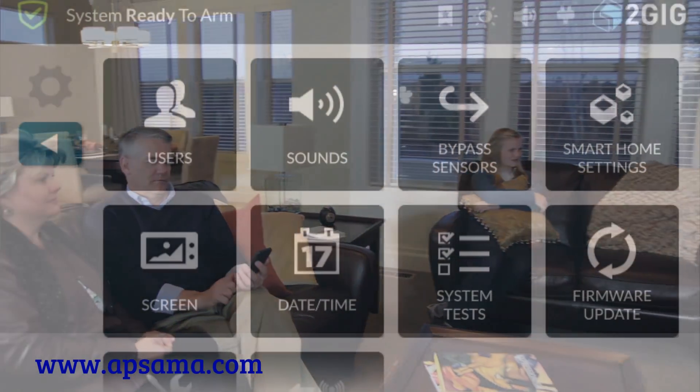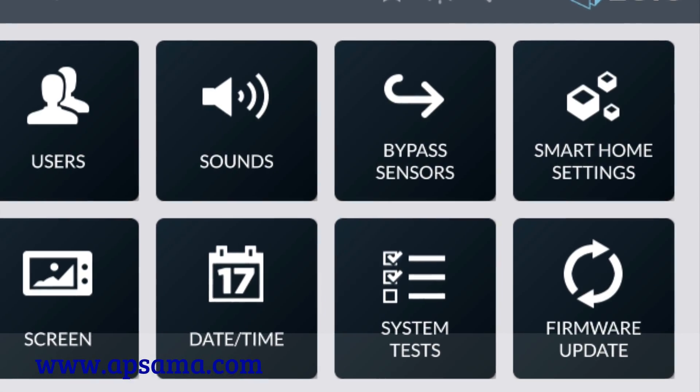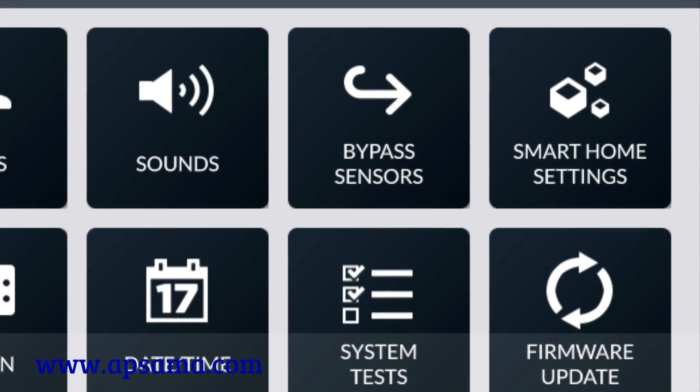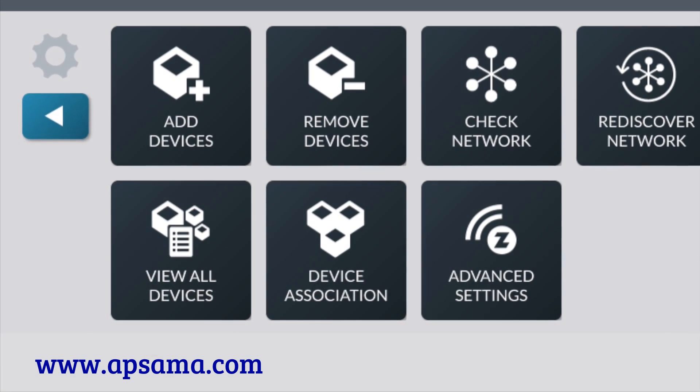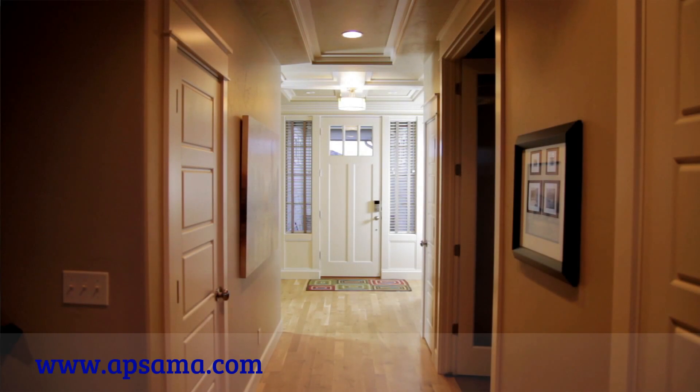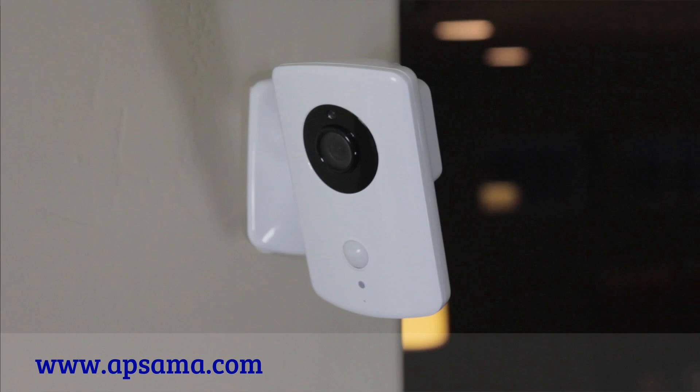Smart home control has been at the heart of all 2GIG panels since the very beginning. The new GC3 panel makes working with your smart home devices easier than ever before. Programming new smart home devices is a snap with clear step-by-step menus to give you simple control over lights, thermostats, door locks, and tons of other solutions.